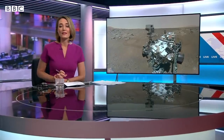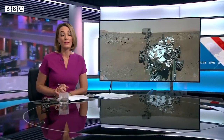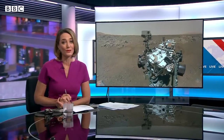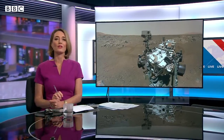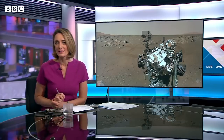Cast your mind back to February last year and you may remember the excitement when NASA successfully landed its Perseverance rover on Mars. It's been busy for the last 15 months or so doing plenty of roving, and now it's ready for the most important part of the mission: searching for signs of life. Science editor Rebecca Morrell has the details.